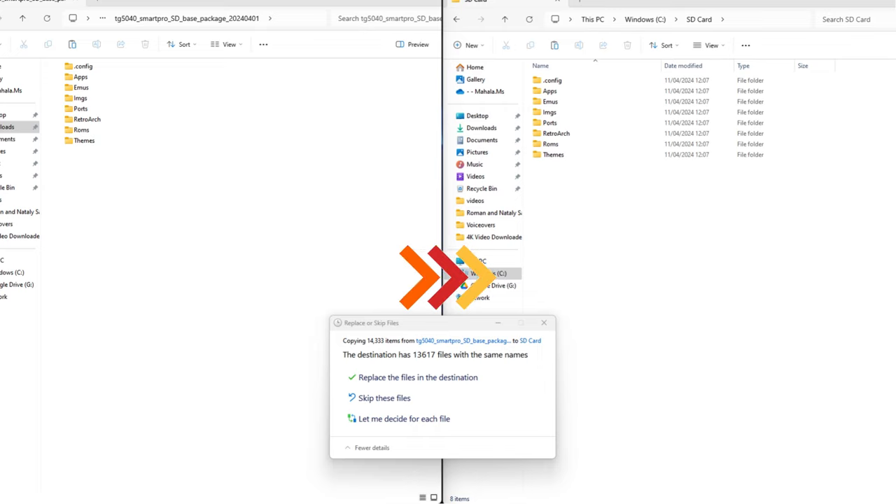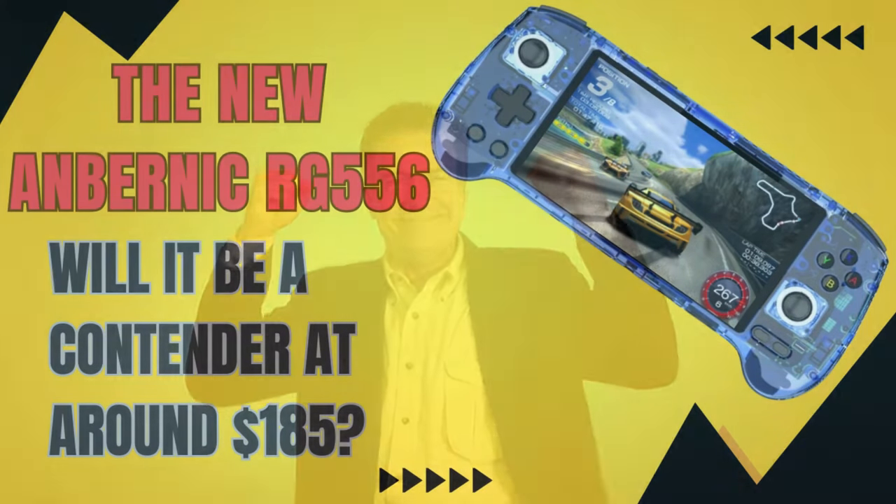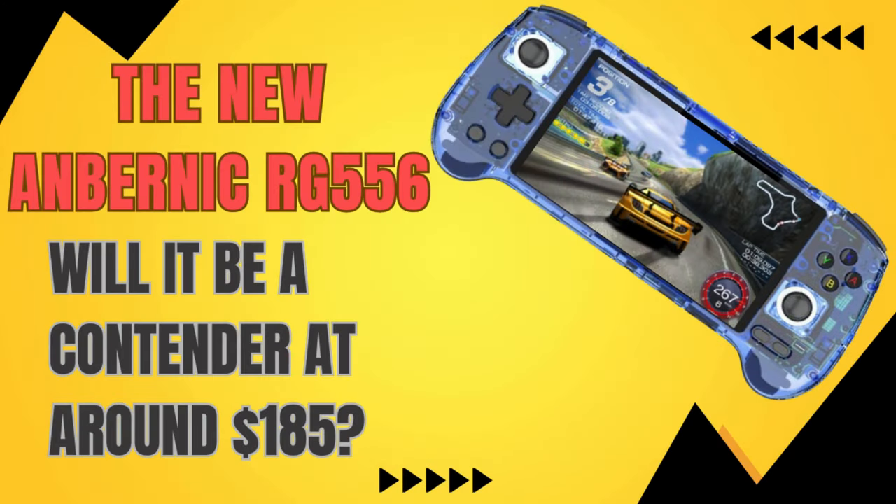Finally, place the updated SD card back into your Trimui iSmart Pro and power on the device. You should now be running the 1.0.4 firmware with all the new features and improvements. If you want to look at another retro handheld that is slightly more powerful than the Trimui iSmart Pro, check out my overview of the Anbernic RG556 by clicking the link on screen now.